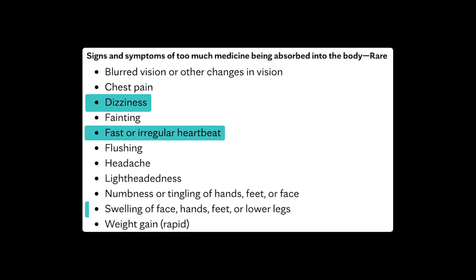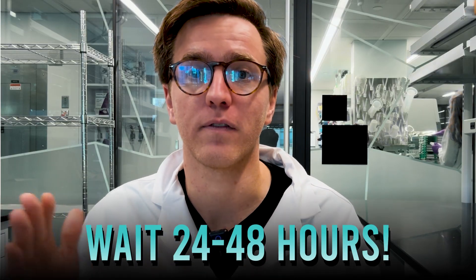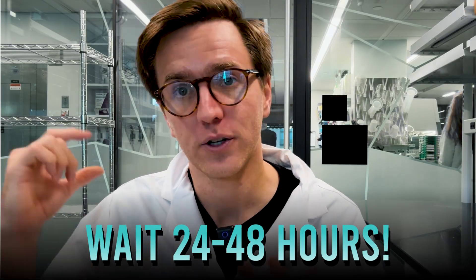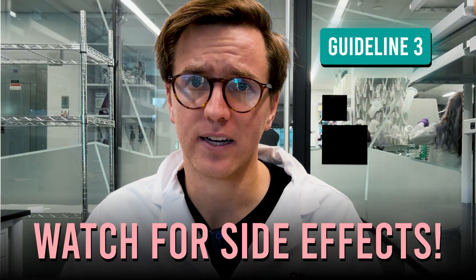The increased penetration of the minoxidil increases the odds for certain side effects like dizziness, heart palpitations, fluid retention, or even blood pressure changes. To avoid this, I recommend waiting at least 24 to 48 hours after microneedling to apply the minoxidil. Watch out for rare but serious side effects like excessive bleeding lasting longer than 15 minutes, persistent pain, severe swelling, dramatic inflammation around the scalp, and crusting as well.